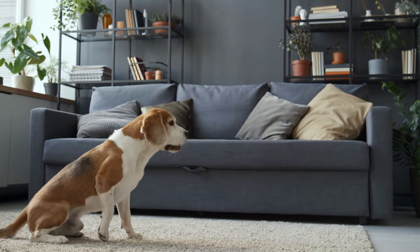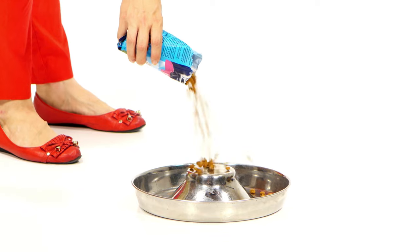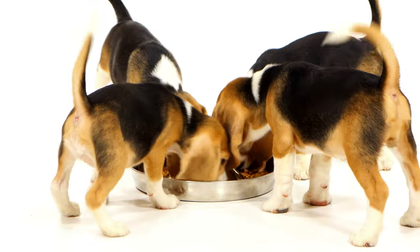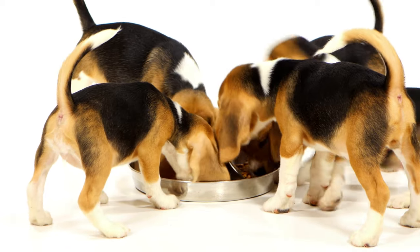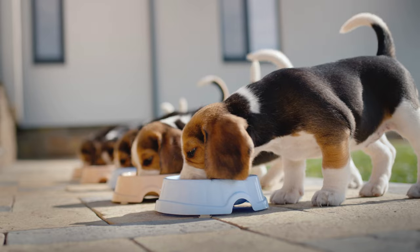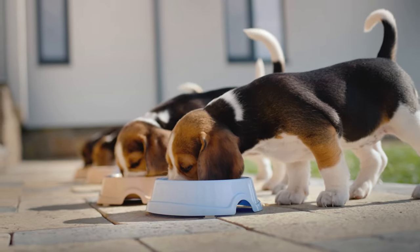Beagles, with their friendly disposition and insatiable curiosity, are beloved family companions that bring joy to countless homes. When it comes to caring for your beagle, a crucial aspect is providing a balanced and nutritious diet. In this guide, we'll explore what beagles eat and offer insights into maintaining their health through proper nutrition.